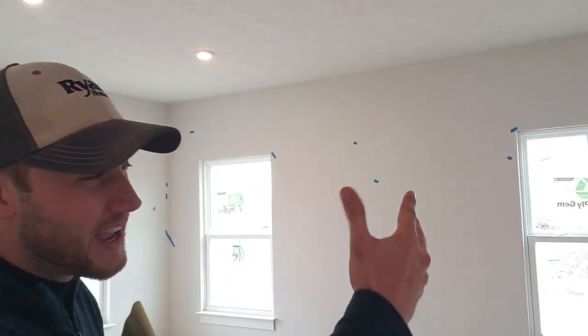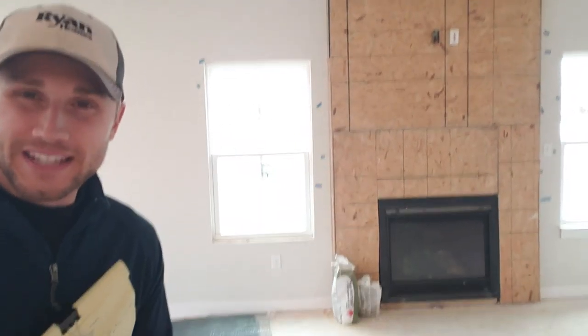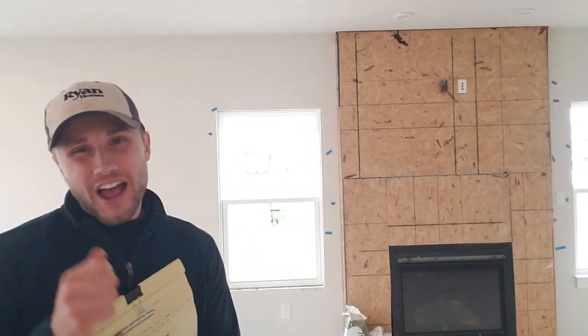Real quick — this will be the last day that your fireplace looks like this, because tomorrow we're going to have your stone starting on your fireplace. So we are so excited! Hope you have a great day and we'll talk to you soon. See you guys.